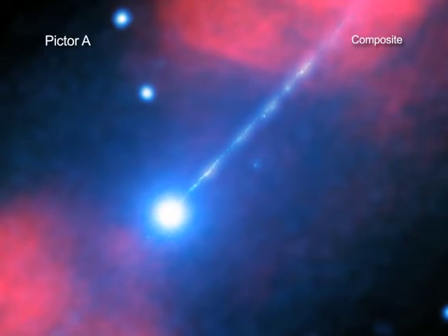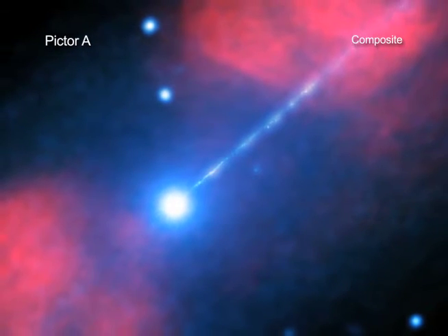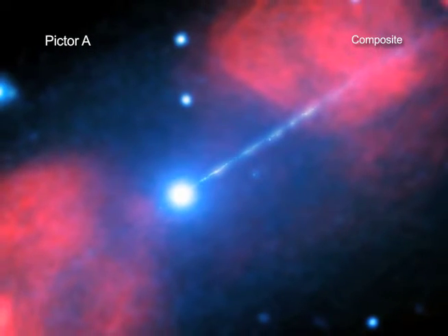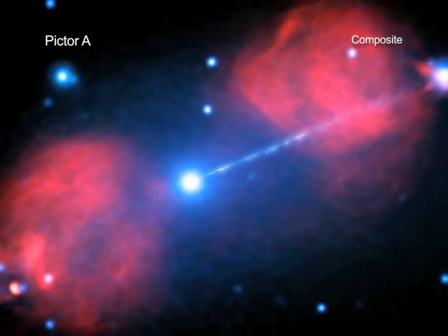The Star Wars franchise has featured the fictitious Death Star, which can shoot powerful beams of radiation across space. The universe, however, produces phenomena that often surpass what science fiction can conjure. The Pictor A galaxy is one such impressive object.